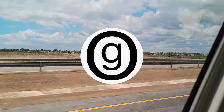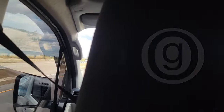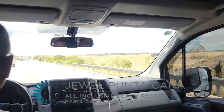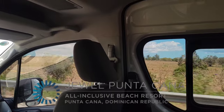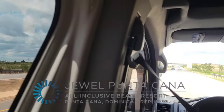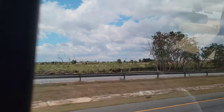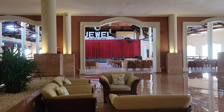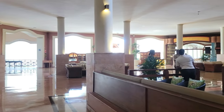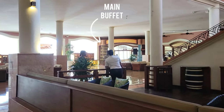Hi friends, Adele here from GoBalik. Welcome back to my channel. We're on video two of a three video series. Last week we were at Dreams Dominicus in La Romana. This week we're at Jewel Punta Cana in Uvero Alto. And next week we'll be at Catalonia Bavaro at Cabeza de Toro. All of these places are in the Dominican Republic.